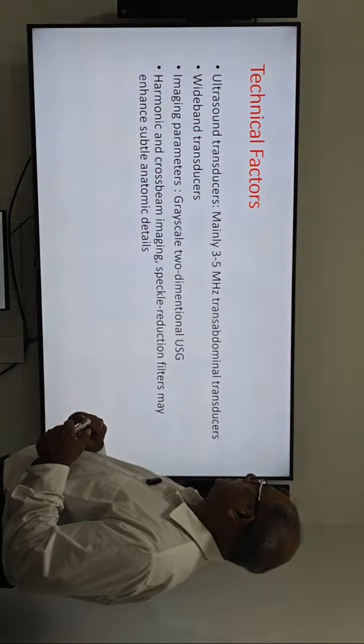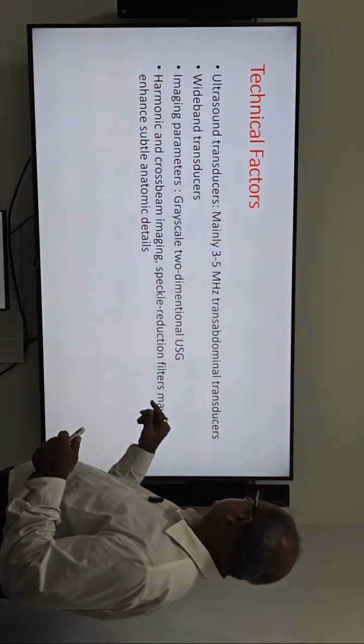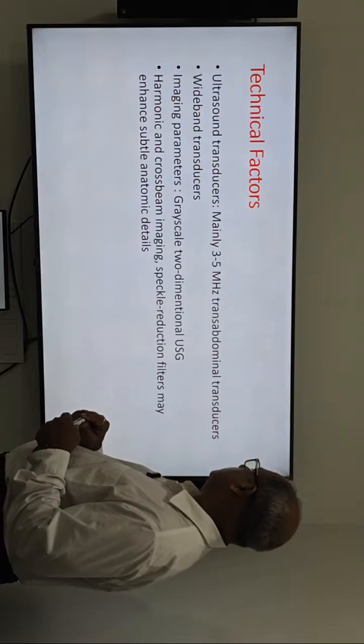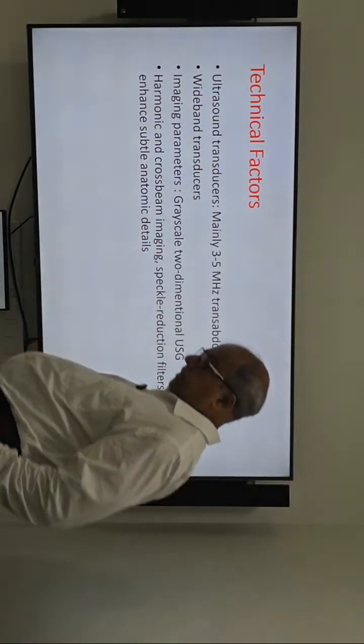Regarding technical factors: ultrasound transmission is mainly 3 to 5 MHz transabdominal. Imaging parameters include gray scale, two-dimensional ultrasound, harmonic imaging, and cross beam.